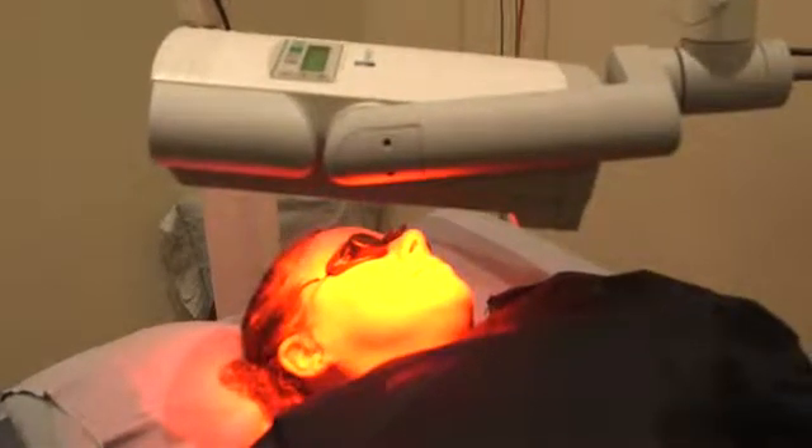Either way — surgery or PDT — the results are 96% effective to remove the cancer, with more than 95% being cured.